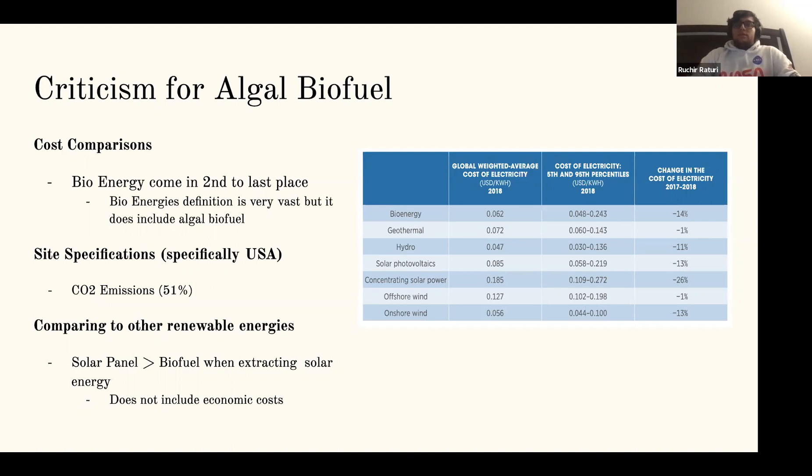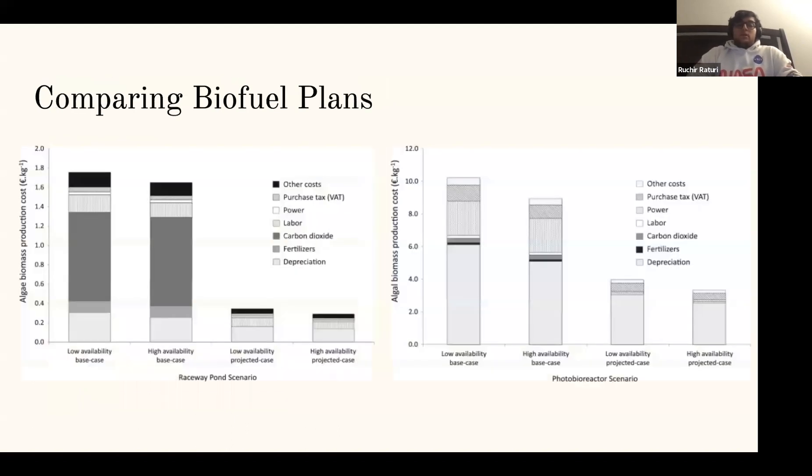This is very difficult because you can't use regular farmland in rural areas, as the atmospheric level of CO2 is not enough for the algae to grow. Comparing renewable energy in terms of how much electricity is produced from sunlight, solar panels are much more efficient than biofuel at extracting sunlight energy and turning it into electricity — though this comparison does not factor in economic costs. Looking at biofuel cost plans for open versus closed systems, the closed system is a lot more expensive. The cost reduction required to make it viable is over 50%, which is not feasible in many areas.